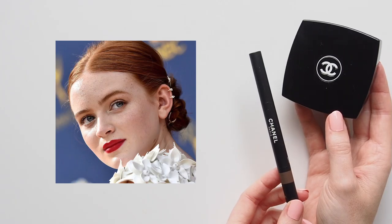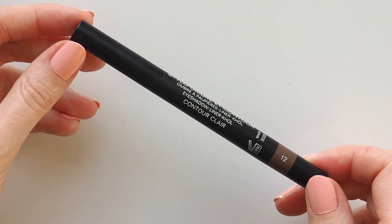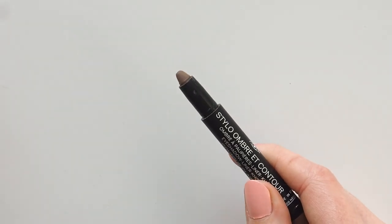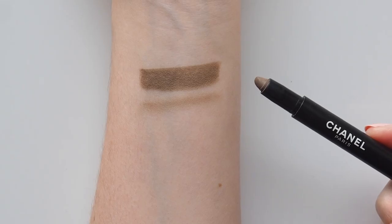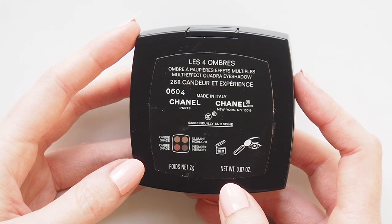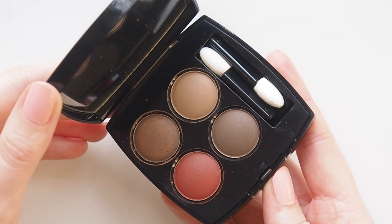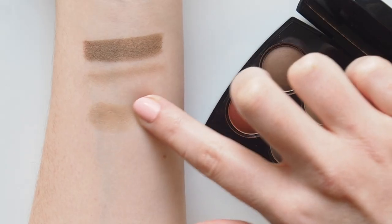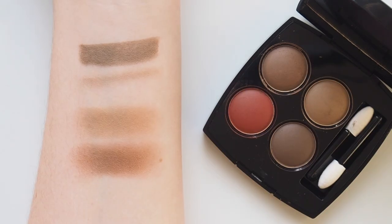Two Chanel eye products created this stunning Emmys look last year. Sadie's natural light brown shadow included the Stylo Ombre et Contour in Contour Clair, a cool-toned brown crayon that's useful to add definition in the crease of the eye. Kayleen McAdams also used Chanel's eyeshadow quad in Clair Obscure with soft matte browns, but the closest I have is Candeur et Experience — their recognisable red-toned palette, but the two fairest matte brown shades are really wearable for a subtle smoky look.